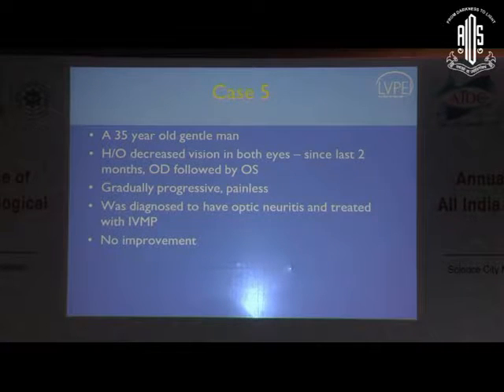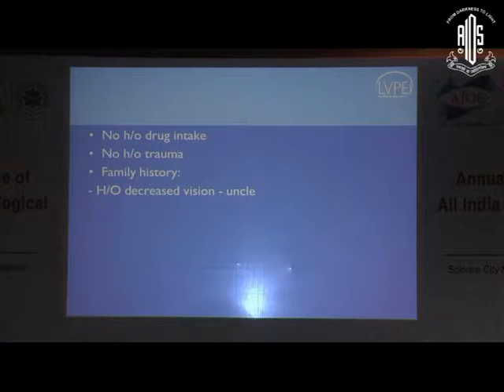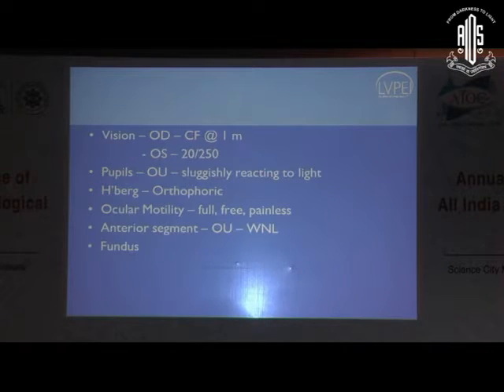This is another case. A 35-year-old gentleman with history of decreased vision in both eyes over the last two months — first in the right eye, followed a couple of weeks later by the left eye. Gradual, progressive, painless. He was diagnosed to have optic neuritis and was already treated with intravenous methylprednisolone and oral steroids with no improvement. We went over his history; there was some vague history of decreased vision in an uncle. Visual acuity was counting fingers at one meter and 22/50 in the other eye. Both pupils were sluggish.